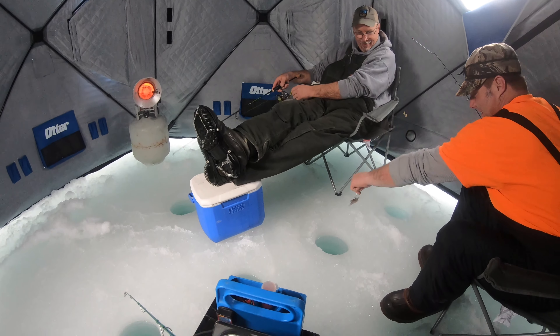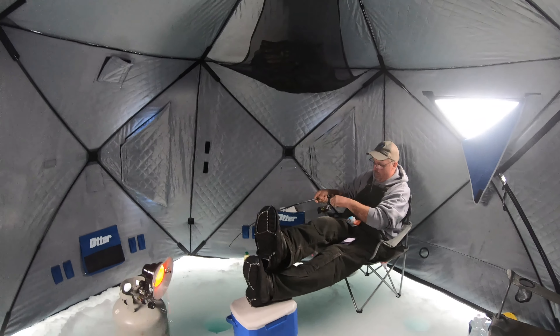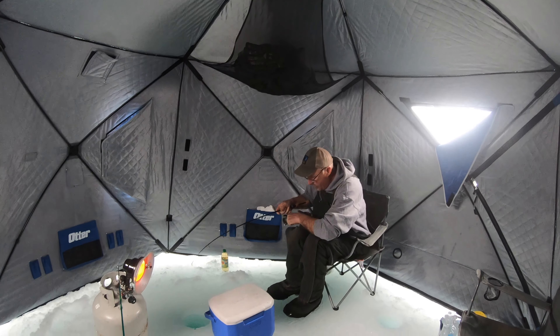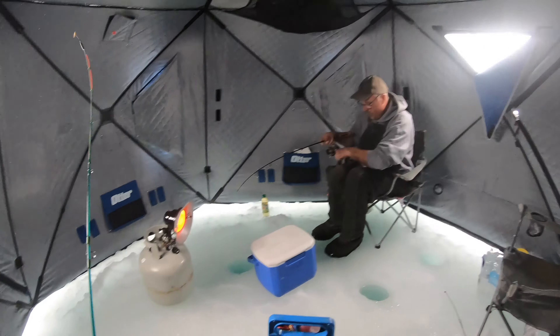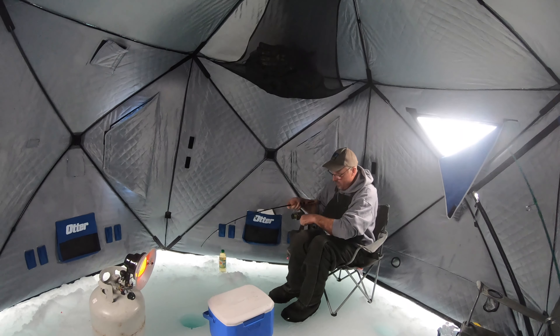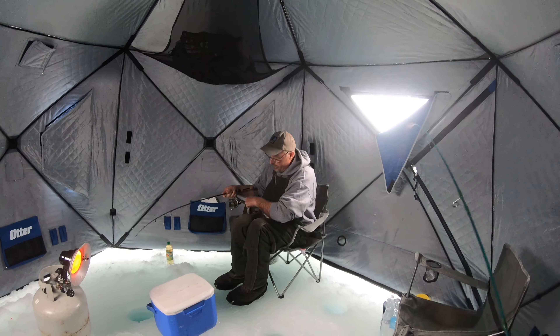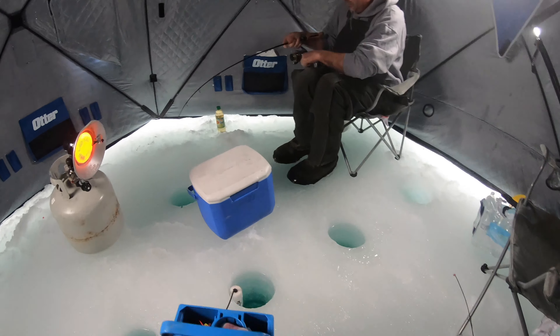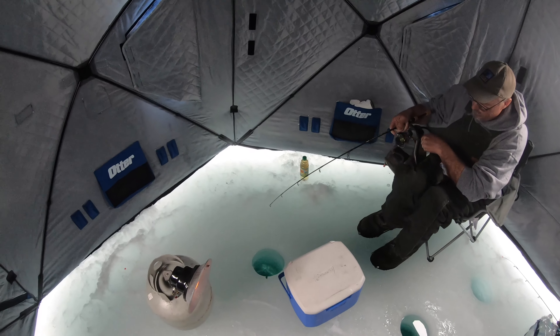I got a sucker. Hey, easy. That is a big fish, dude. How do you know it's a big fish? Because that's the stiffest freaking rod I got. What is it? A big one.